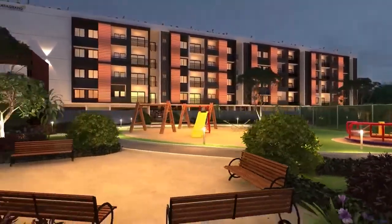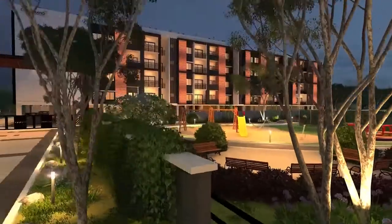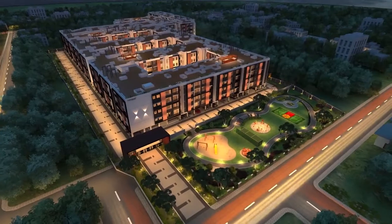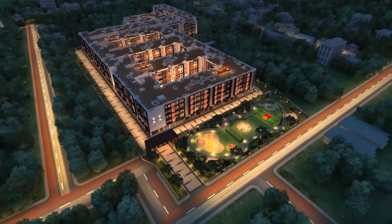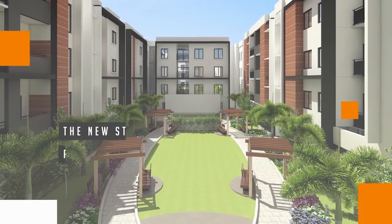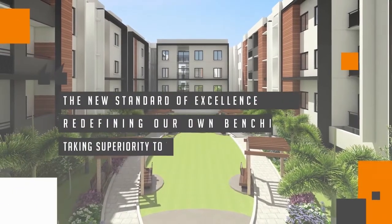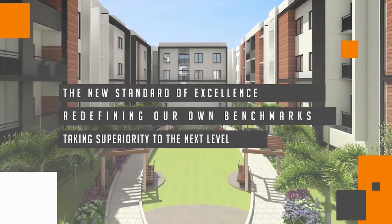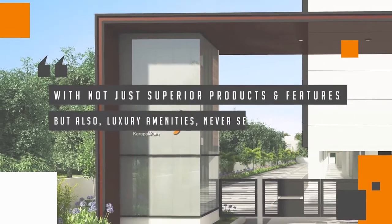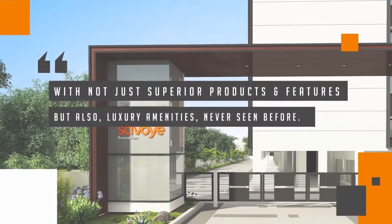We invite you to be a part of Casa Grande Savoy, which provides the quality, design, amenities and finish that you always dreamed of. The new standard of excellence — redefining our own benchmarks, taking superiority to the next level with not just superior products and features but also luxury amenities never seen before. Experience Savoy.